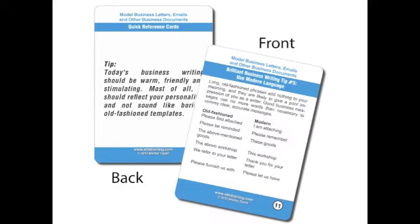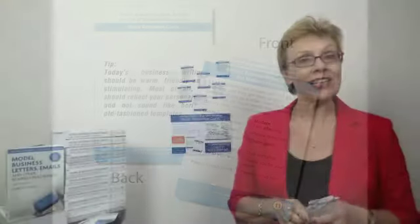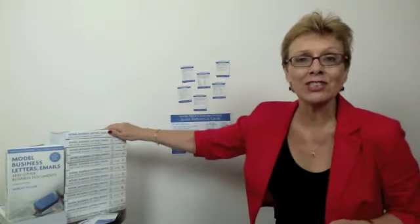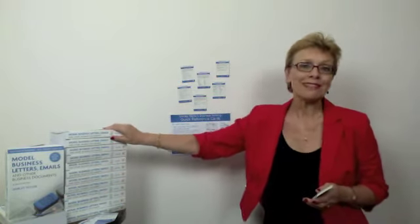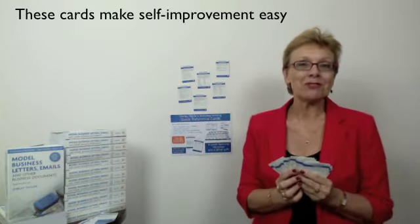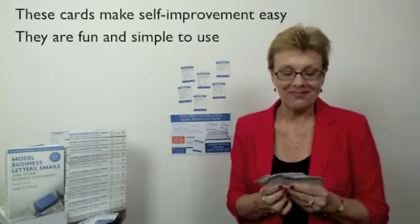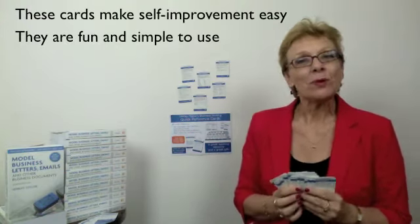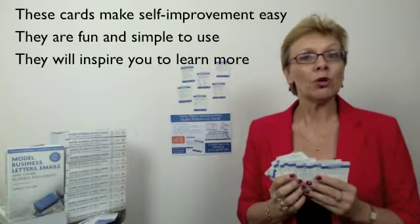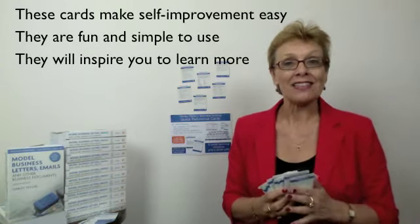Each one of these 26 cards features key concepts, practical tips, and action ideas, all taken from the seventh edition of my international best-selling book, 'Model Business Letters, Emails and Other Business Documents.' These quick reference cards make self-improvement easy. They're a fun, simple way to stay motivated and to inspire you to learn more about writing effectively.